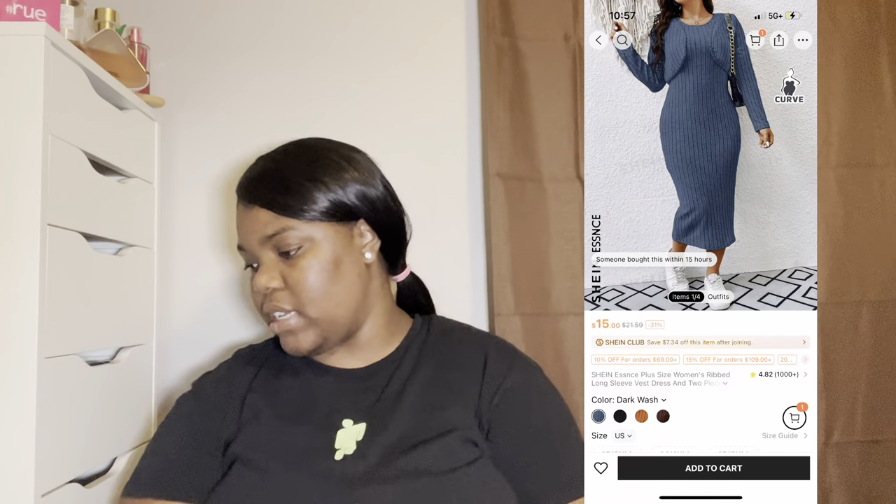I'm gonna fold this back up too. I'm probably gonna put a picture on the side so you guys can see how it looks. Let's put that back in the bag.